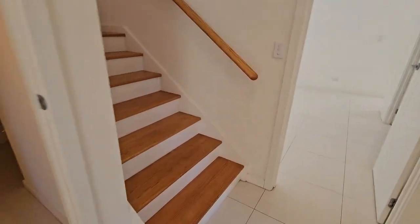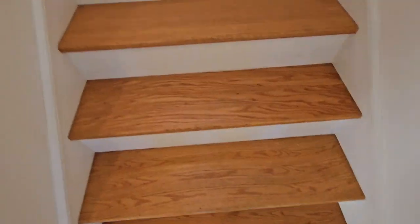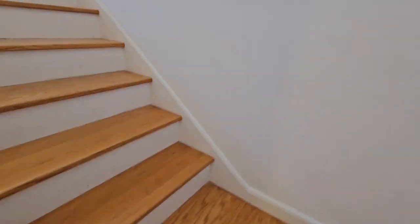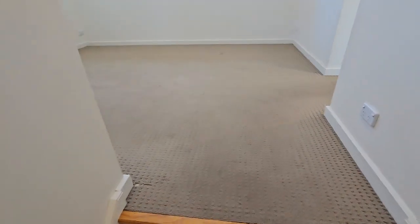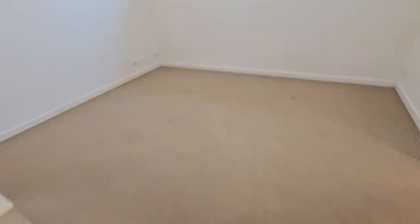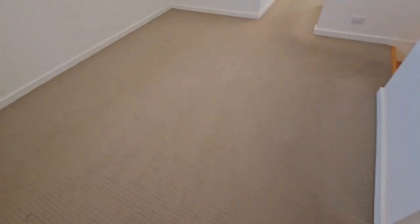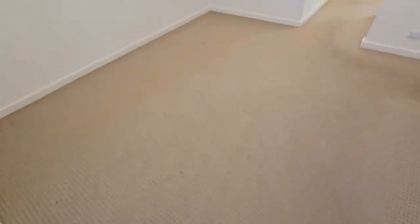We'll head on upstairs. These stairs are quite wide which does make it easier to get things up and down. When you get up here you do get to the landing which has room for another little living space — could be like a little upstairs spot for kids or a playroom. Once again lots of light.